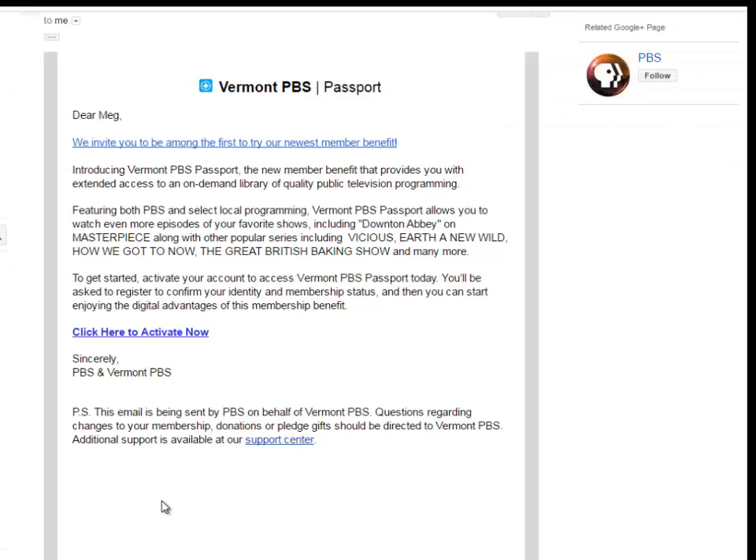After donating to your local station, you'll receive an email from them. When you open the email, click the link to activate.